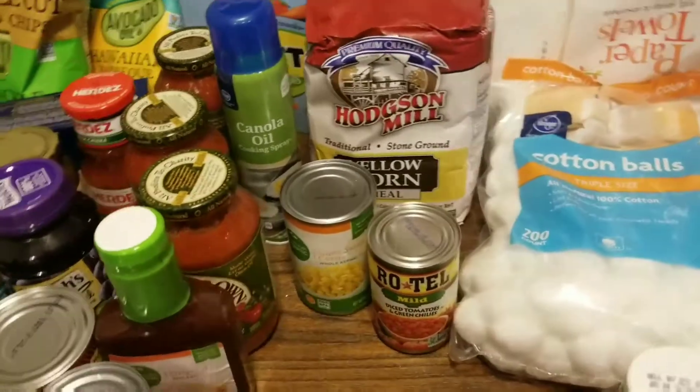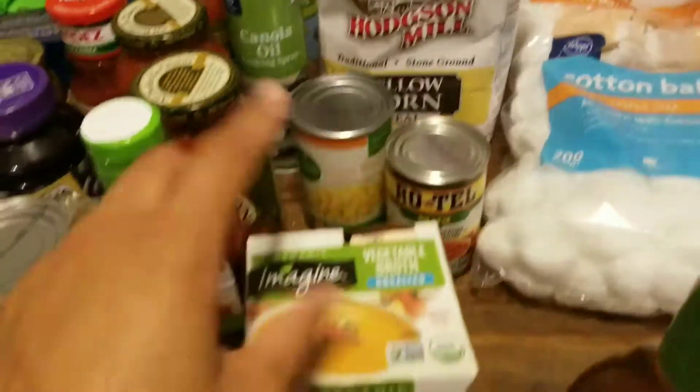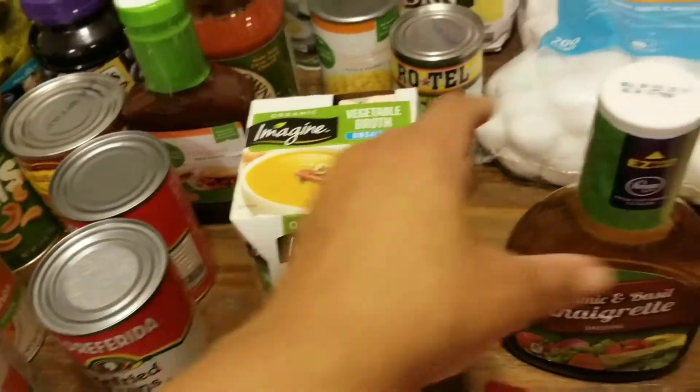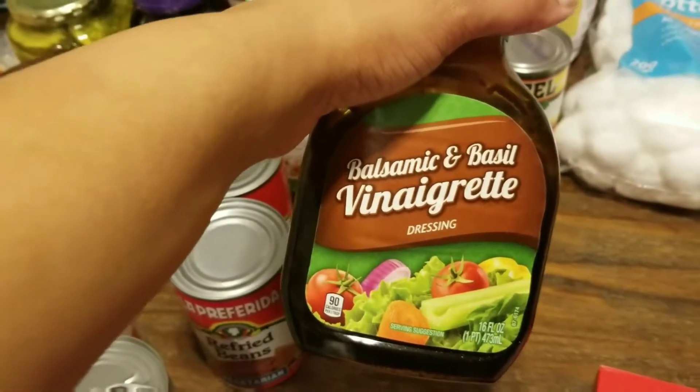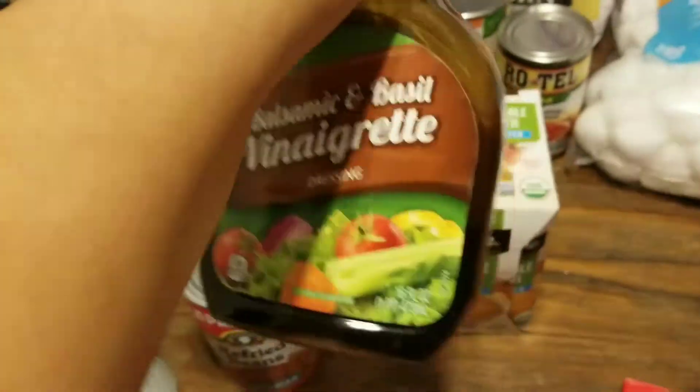We got corn, Rotel, and yellow cornmeal — I'm gonna be making some cheesy Mexican bread with that I believe. Then we needed some vegetable broth for another dinner, and I grabbed this balsamic and basil vinaigrette because I just needed some pre-made dressing.